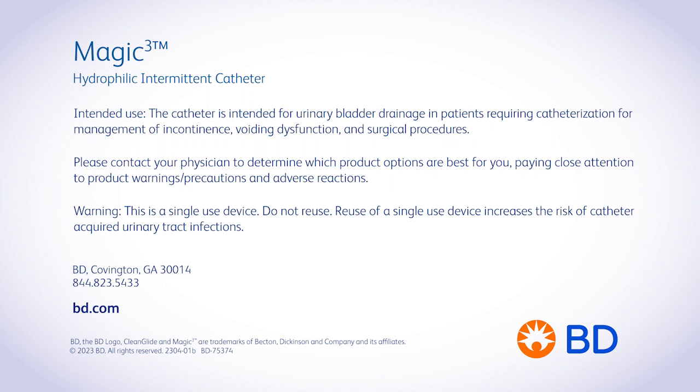Magic 3 Hydrophilic Intermittent Catheter. Intermittent catheters are intended for draining urine from the bladder. Reuse of a single-use device may create a risk of patient or user infection. Please consult product labels and inserts for more detailed safety information and instructions for use.